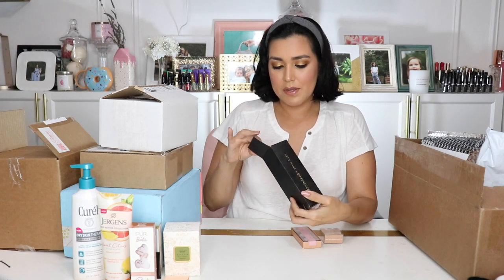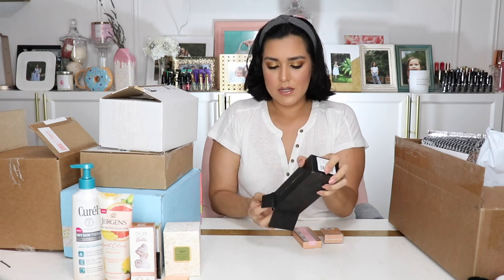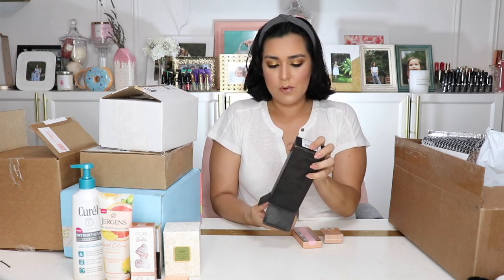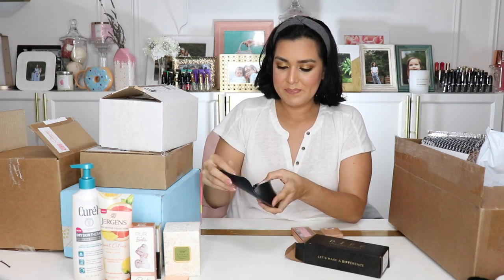This is from Diff Charitable Eyewear — let's make a difference. This sunglasses company has a philanthropic component to it. I will link to them below so you can check them out. We were gifted one of their sunglasses and we were able to choose which one we wanted, and this is the pair that I picked. This is actually my second pair from this company — this one was just cool and a little different, so I wanted to give it a try.